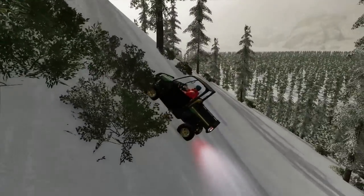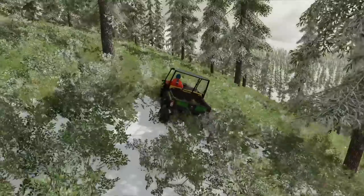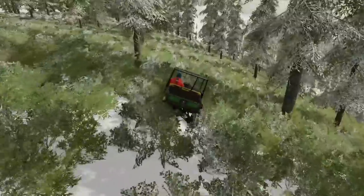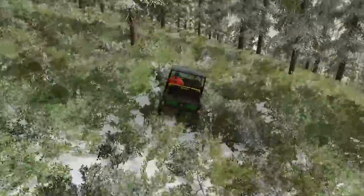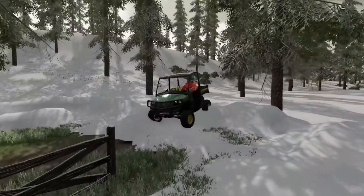Trying to go up this hill but the side-by-side's not having it — we're sliding back down. Looks like I'm gonna have to take the road. I have quite a bit of land through here, so I'd like to get some food plots in this spring and get some tree stands up — that would be sweet. Let me know down in the comments if that's something you guys would want to see.